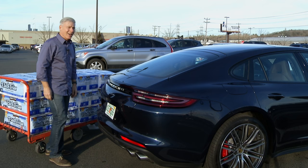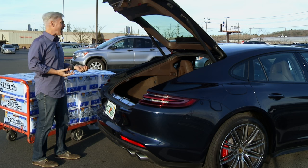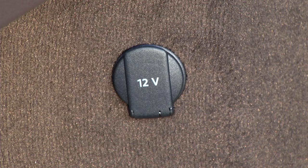The executive model stretches the wheelbase 5.9 inches for owners that are chauffeured. Personally, I would prefer driving. Trying to sell this to your spouse? I would try the line: 'Honey, let's shop for a practical hatchback.' After that, you're on your own.